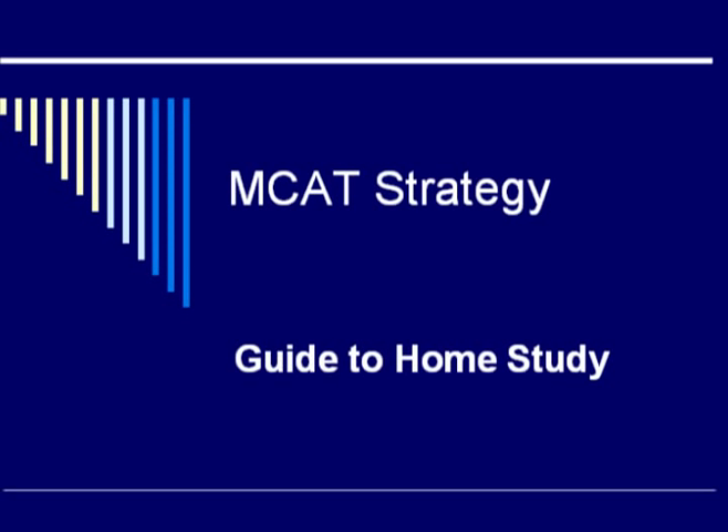Welcome to another edition of MCAT Strategy. Today we will be doing part one in my guide to home study. In this episode, I will be discussing the types of materials that you will need in order to prepare fully for the MCAT without a prep course.